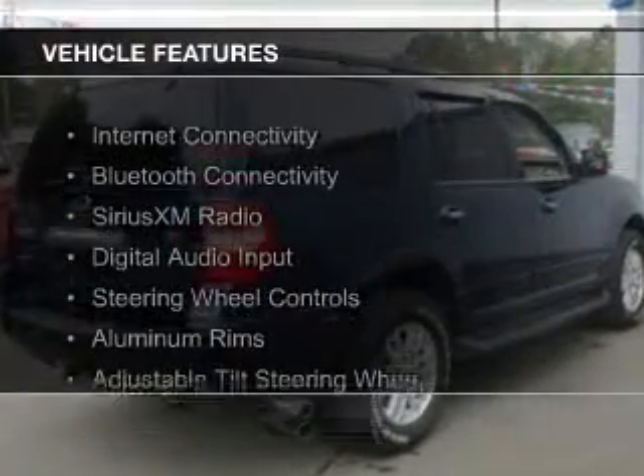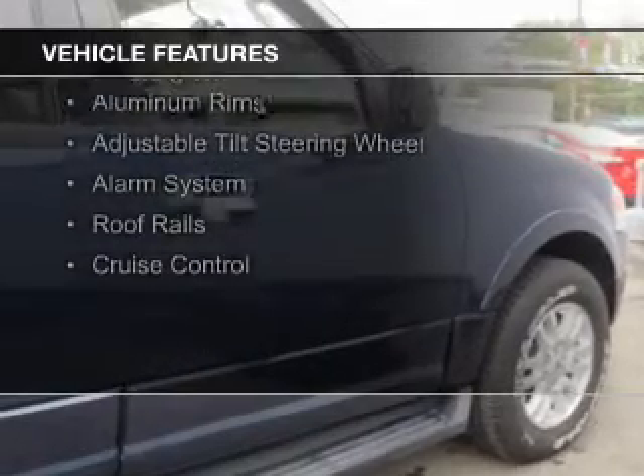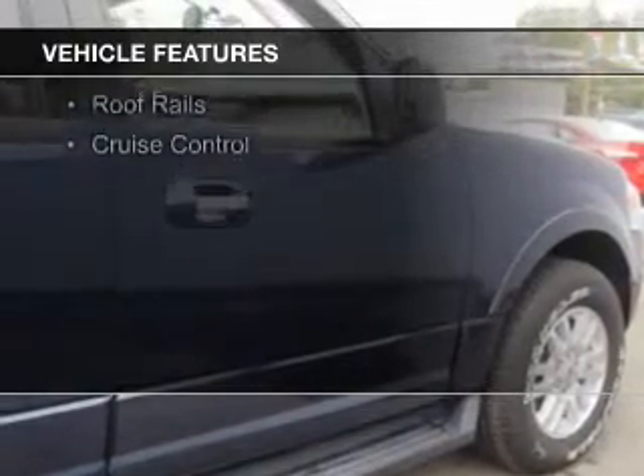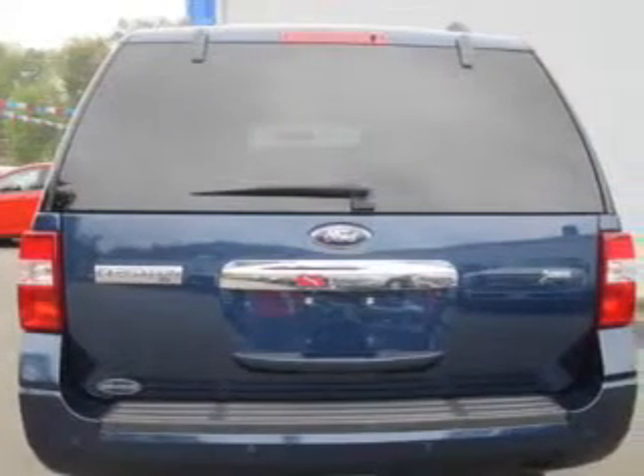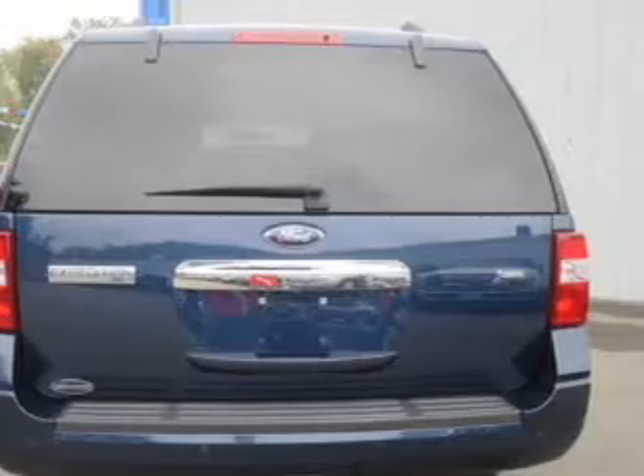The features include Internet connectivity, Bluetooth connectivity, Sirius XM satellite radio, digital audio input, steering wheel controls, aluminum rims, an adjustable tilt steering wheel, an alarm system, roof rails, and cruise control.